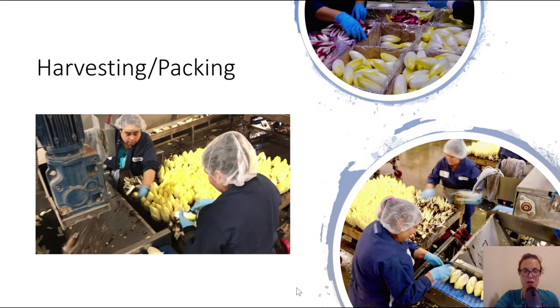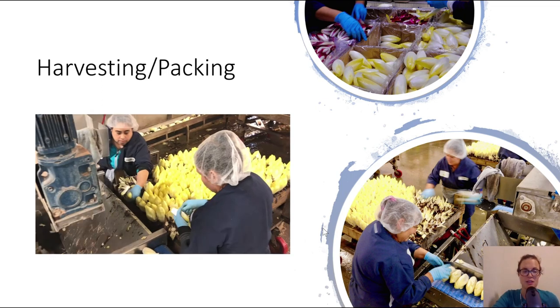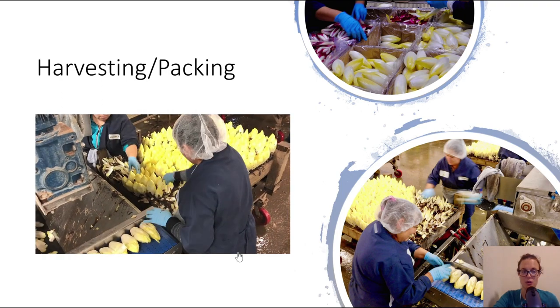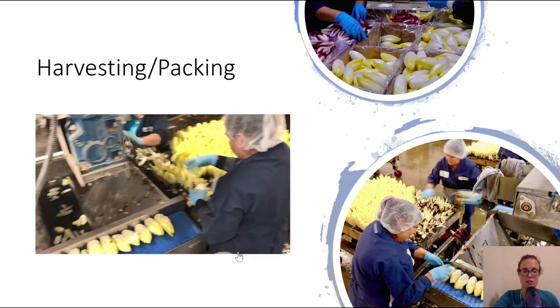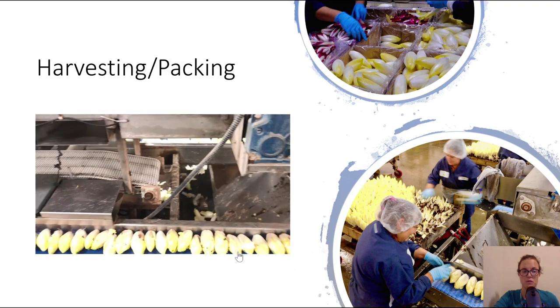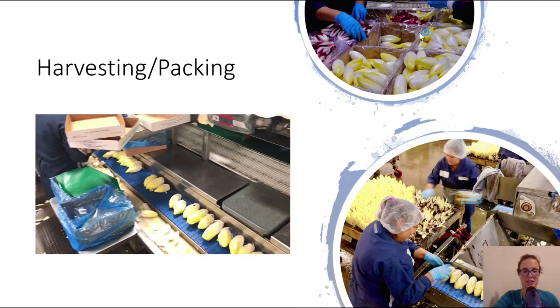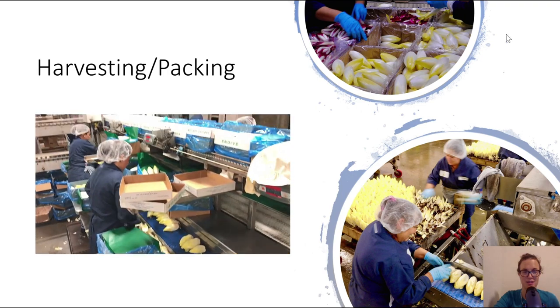When they're ready to be harvested, they go into cold storage overnight, and then the growing trays are brought into the harvesting and packing room — it's all in one room. The Belgian endive are essentially just snapped off of the growing trays, and then they go down the packing line where the outer leaves are removed and they're trimmed up to look extra pretty during packaging.